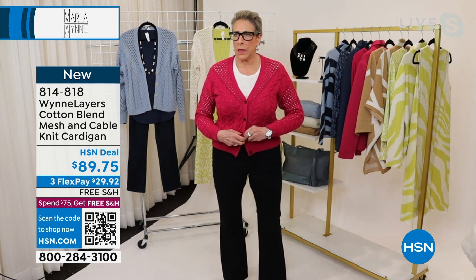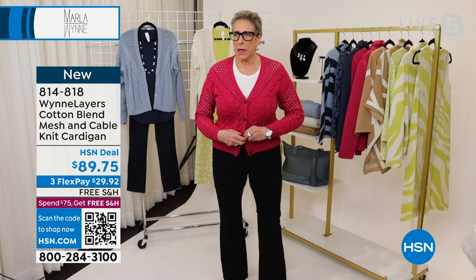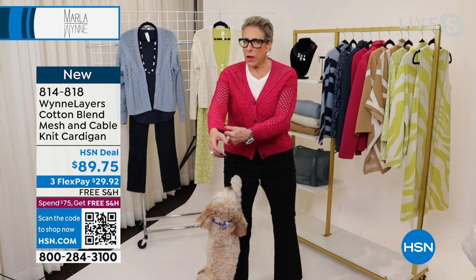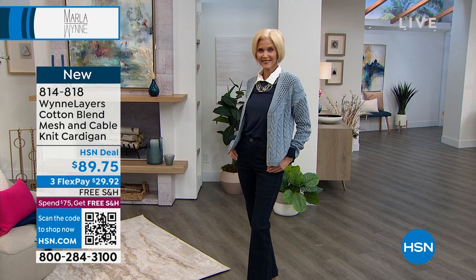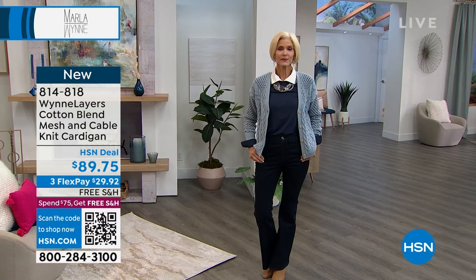It has a slim sleeve, but I would have gone up to a large. I like things a little oversized. If you carry weight around your middle or your bust, I would recommend going up a size.